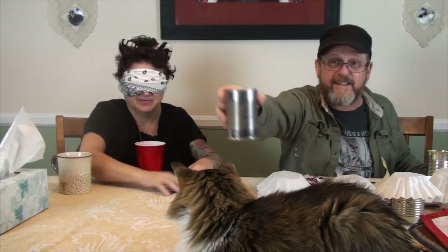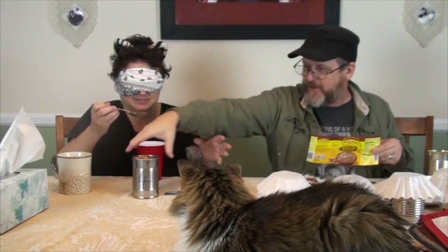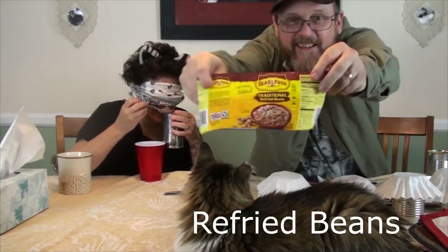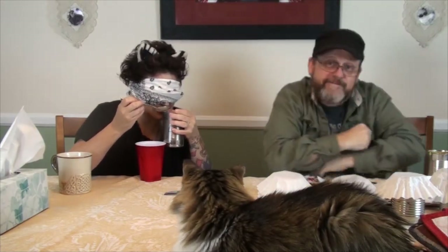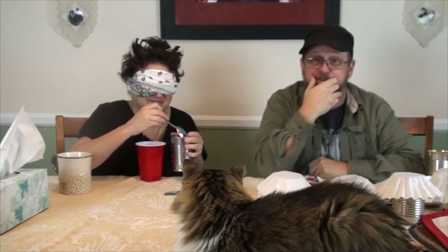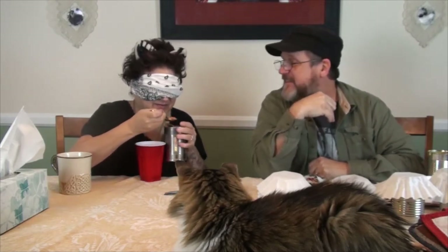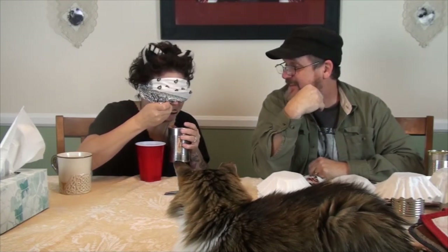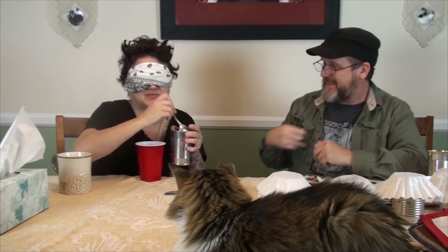Alright, so here's number four. Oh, this doesn't smell good. Liza, I'm gonna get you for this one because this does not smell good. Oh, it's really thick. Re-fried beans? Yep. Okay, I'm not gonna finish that one though.